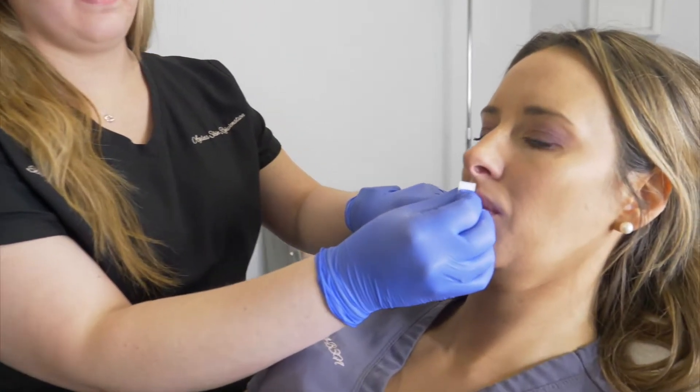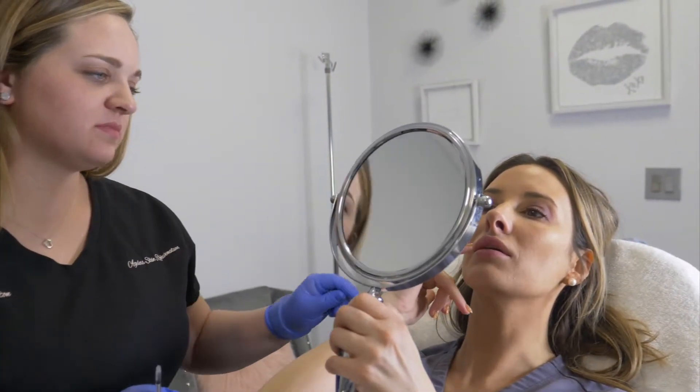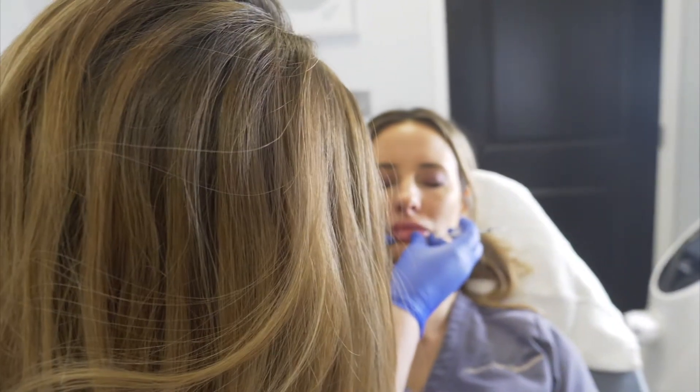So before doing lip filler, we always numb the clients for about 15 to 20 minutes with some topical numbing gel. Once the clients feel that they're numb and comfortable, we cleanse the skin and then get started. Before starting any lip injections, we always analyze the lips and look at the anatomy to see what filler is going to be best and what technique is going to be best.